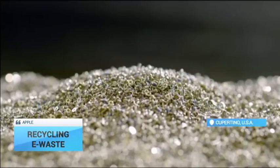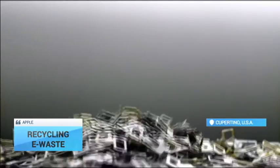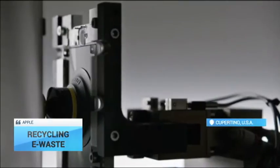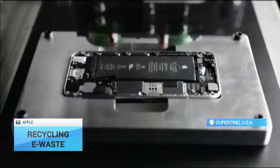So, at that rate, working uninterrupted, Liam can handle no more than a few million phones per year — a small fraction of more than 231 million iPhones sold in 2015.